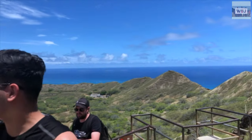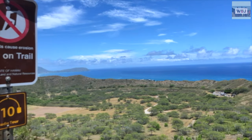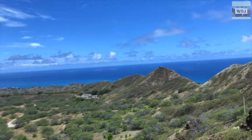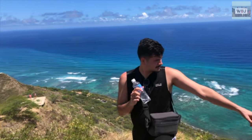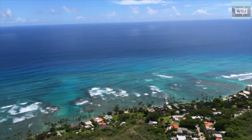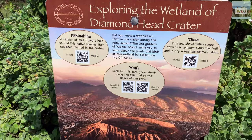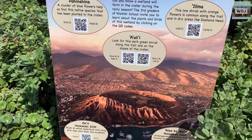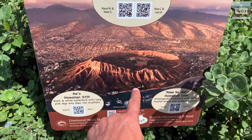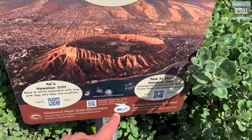Spanning over 475 acres including the crater's interior and outer slopes, it served as an effective defensive lookout because it provides panoramic views of Waikiki and the south shore of Oahu. The Diamond Head Lighthouse, a navigational lighthouse built in 1917, is directly adjacent to the crater slopes. In addition, a few pillboxes are located on Diamond Head's summit.